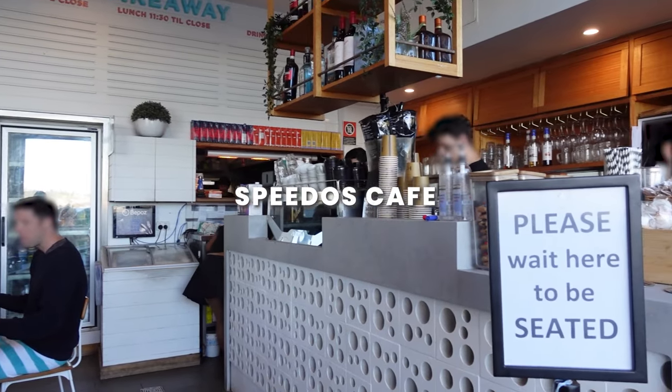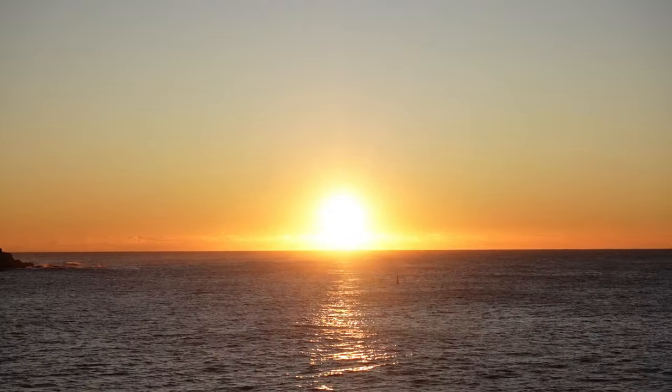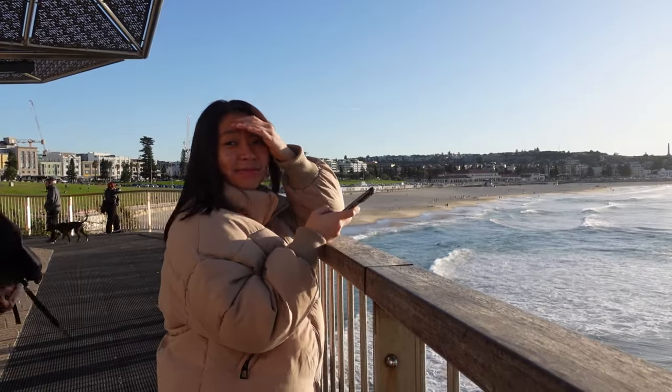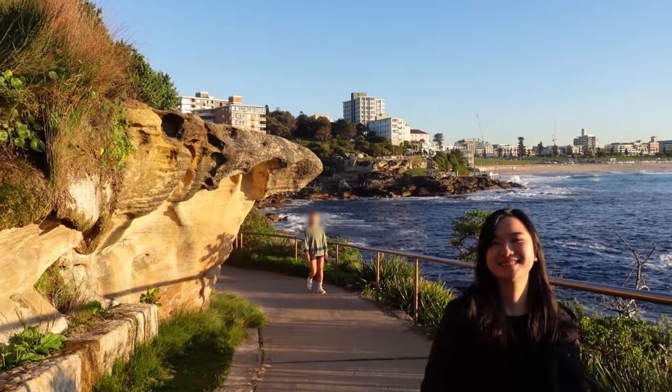The next must-visit cafe in Sydney is called Speedos Cafe, located right on the iconic Bondi Beach. But before we dive into the cafe, I have a special recommendation for you: I highly recommend starting your day by watching the sunrise from Bondi Beach. Trust me, it's an unforgettable experience that sets the perfect tone for your cafe-hopping adventure.